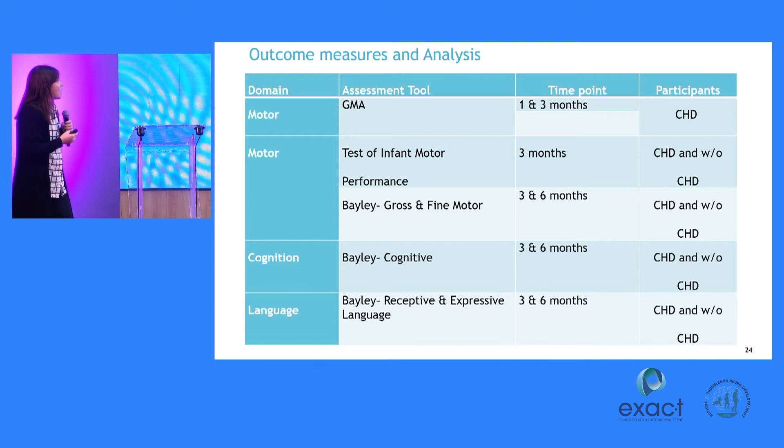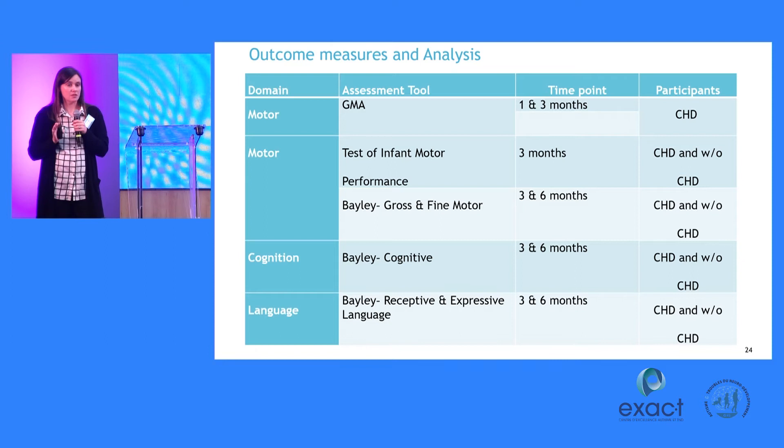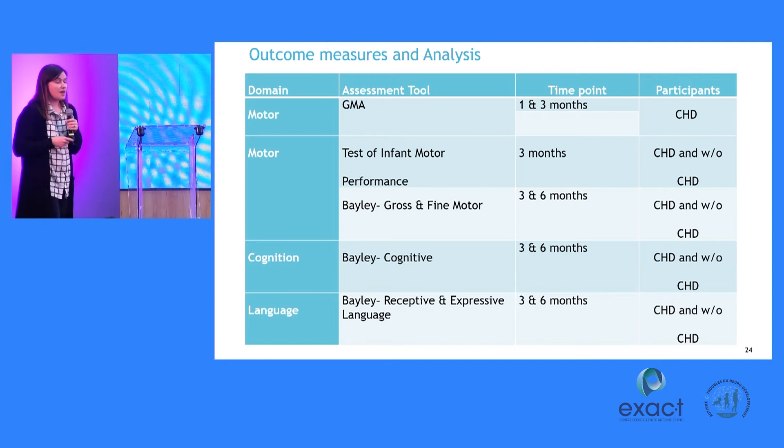We also looked at two other assessment tools. One is the TIMP — the Test of Infant Motor Performance — a tool used routinely in the US for preterm babies, especially in the NICU. The other is the Bayley Scales of Infant Development, one of the most commonly used tools in the US. It spans multiple domains of development: gross motor, fine motor, language, cognition, adaptive behavior, and so on. The Bayley is often used to decide if a child qualifies for services — if they score below one or two standard deviations, you can make an argument that they should be referred to physical therapy, occupational therapy, or speech therapy.